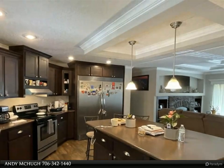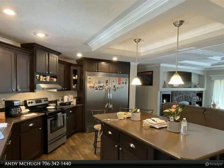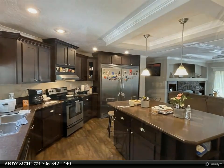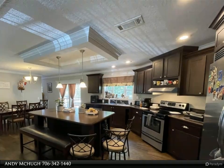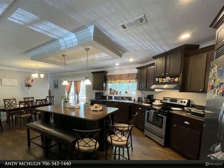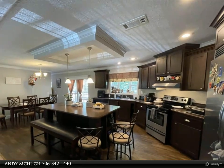The heart of this home lies in its impressive kitchen, designed for both functionality and style. Equipped with an oversized professional stainless steel refrigerator-freezer combo, a large island for meal prep and entertaining, and ample cabinet space for all your culinary needs.